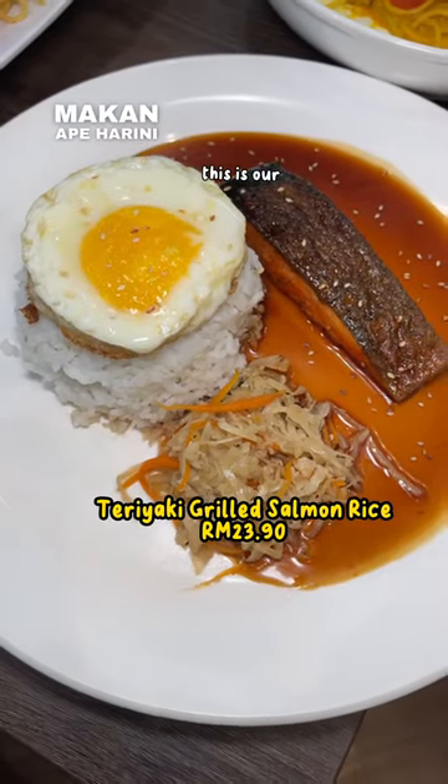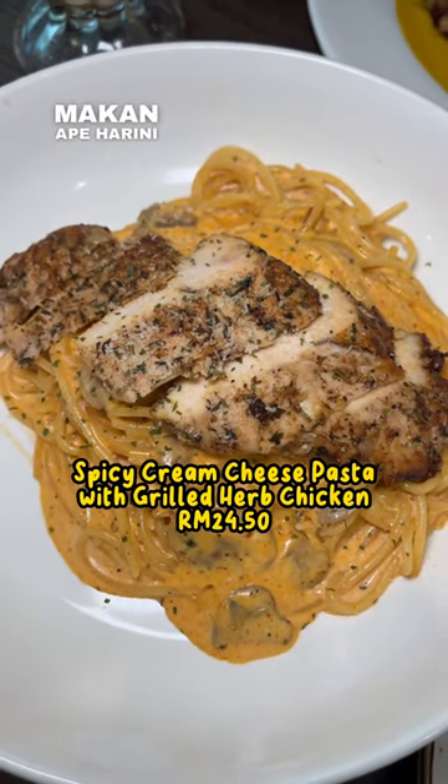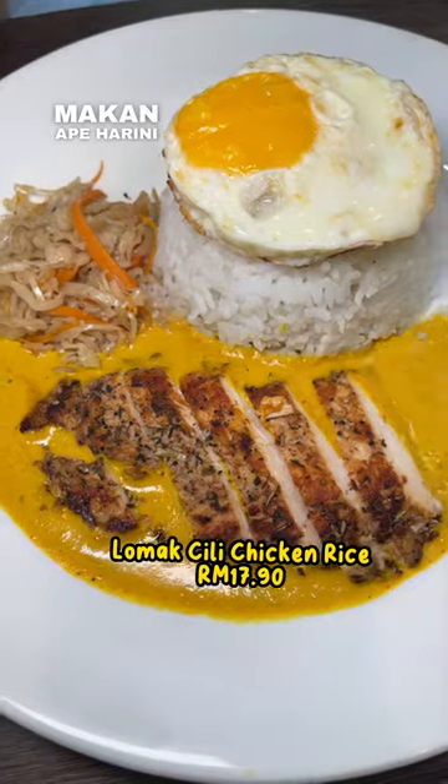This is our teriyaki grilled salmon rice, lomak chili pasta with smoked duck, spicy cream cheese pasta with grilled chicken, and the lomak chili chicken rice.